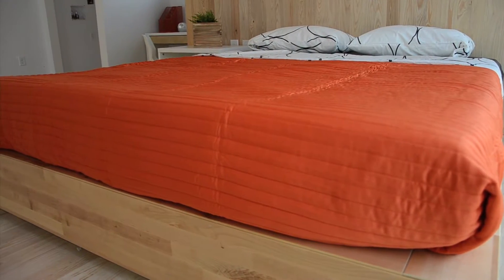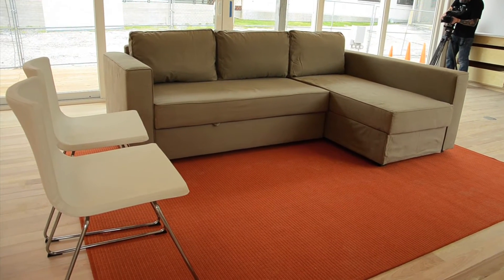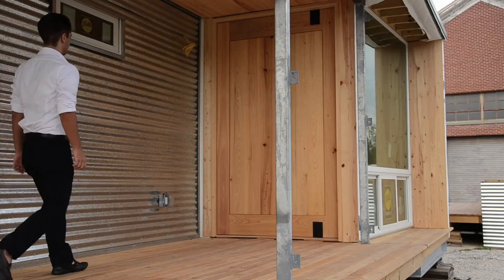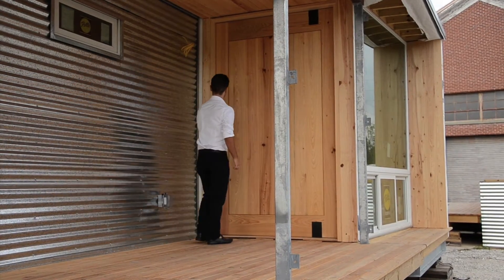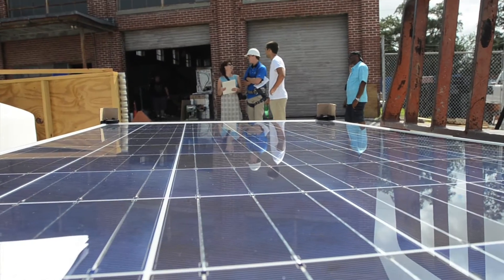Designed to house two to three people, the about 1,000 square foot Flex House was built with the hot, humid climate of Florida in mind. An umbrella-like structure shades the roof and the walls, preventing heat from becoming trapped within the house, while solar panels collect sunlight that's turned into electricity.